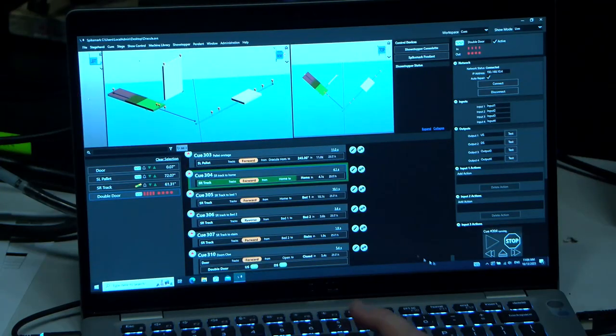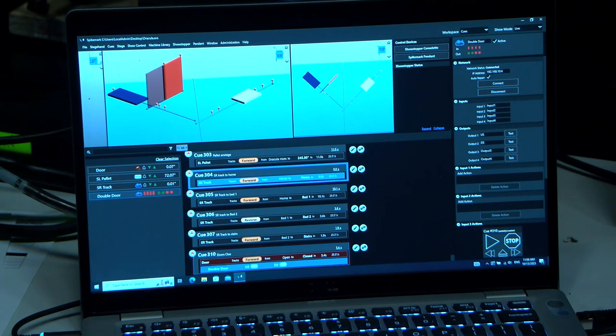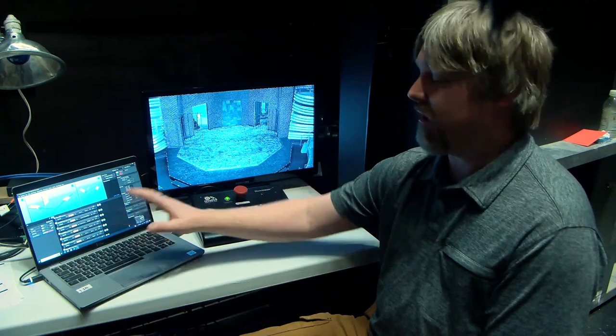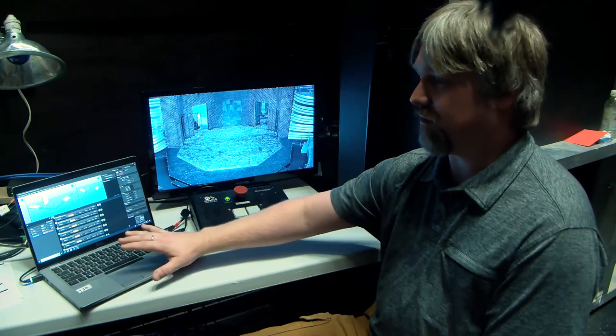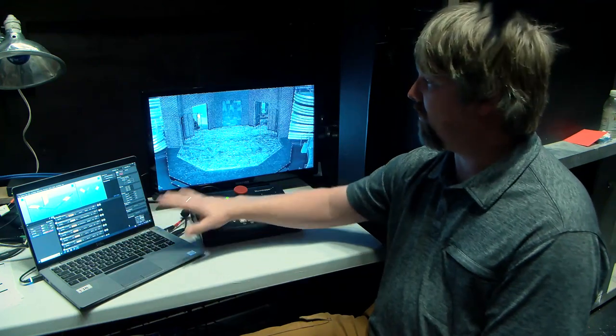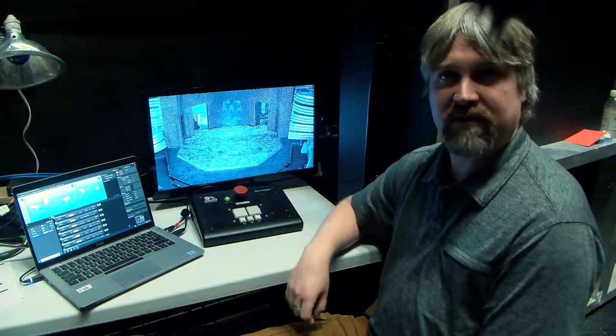So once our actors are clear of where the scenery is going to move, then we can work over here with the control software that is networked to all of the automation, so that it keeps track of where everything is and where it's going to move to. And then we can control it here to tell it where we want it to go next, making sure that we are not running over actors in the process.